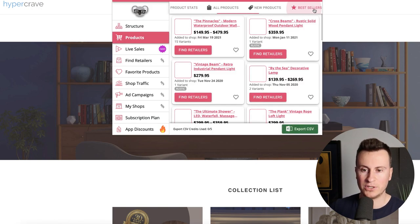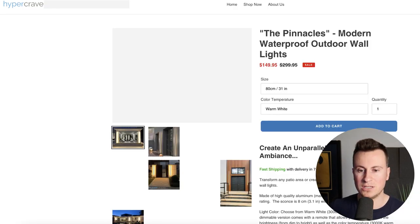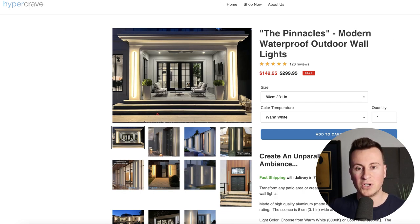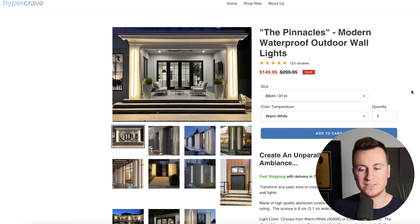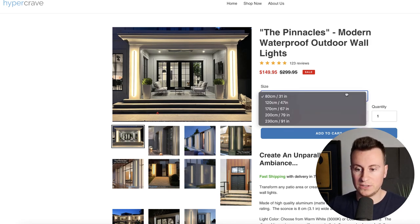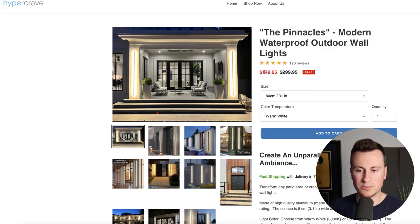He's using the free Debut theme. Just by installing a more optimized paid theme he could probably bump up his conversion rate almost overnight. His best-selling products are the Pinnacles — LED lights that go up each side of a doorway or opening. Given that he's turning over an average of $10,000 a month, this is his best-selling product. He's selling it for $150 for the smaller size, which is really interesting — he's not selling a cheap product.